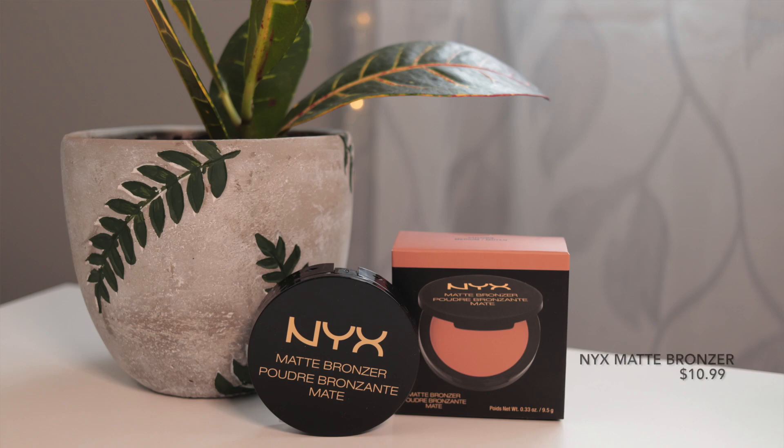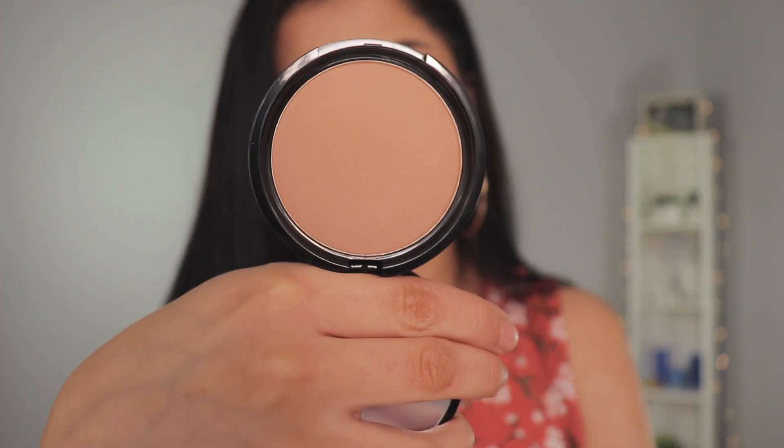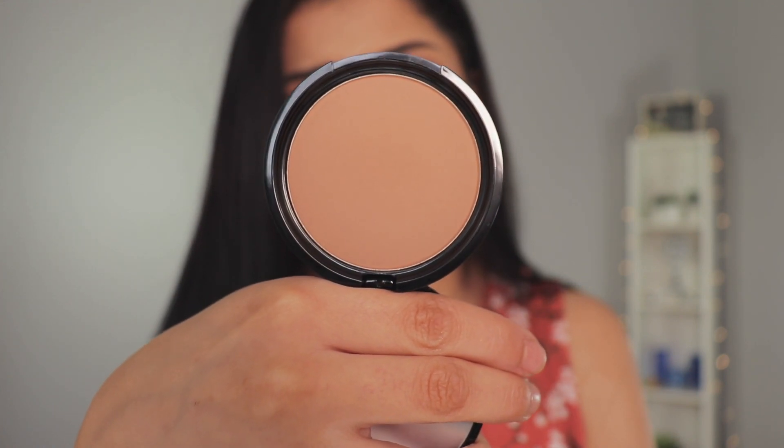I also picked up the NYX Matte Bronzer and I got the medium shade. I believe it comes in three shades so I went with the medium one. I don't know if I should have gone with the light one because when I opened it up it did look almost reddish and pretty warm. Who knows, it may look beautiful on me — we'll have to give it a try. It's just a matte bronzer and I've heard that it's very good. It looks a little bit red but it might just look stunning on me.